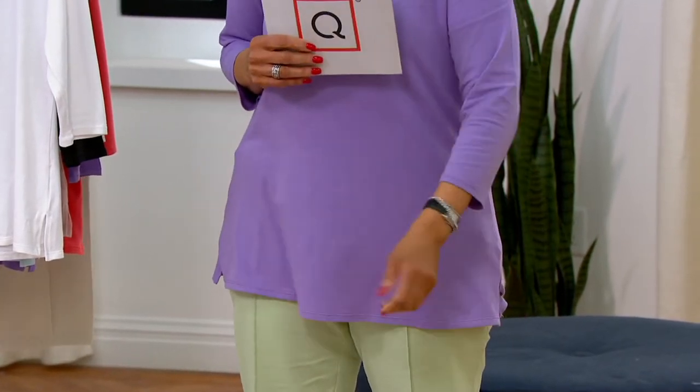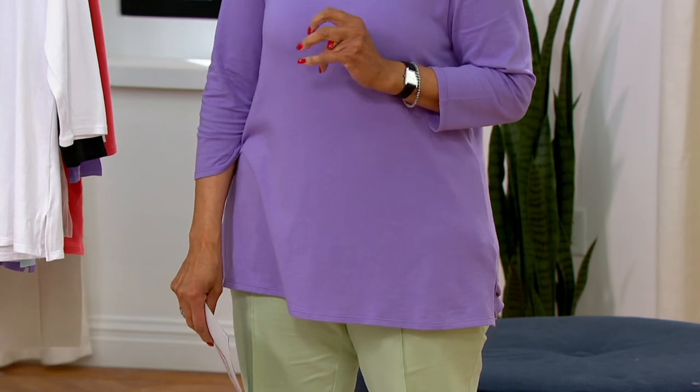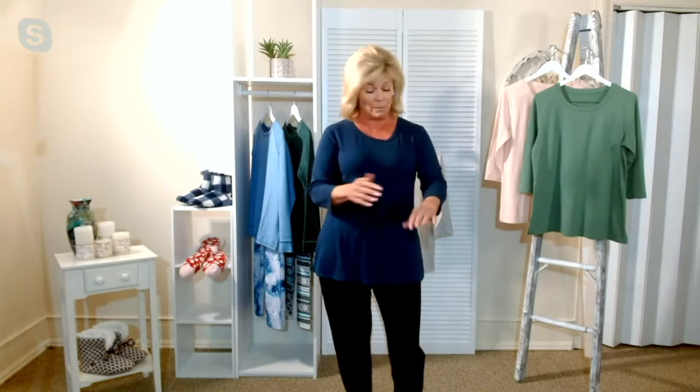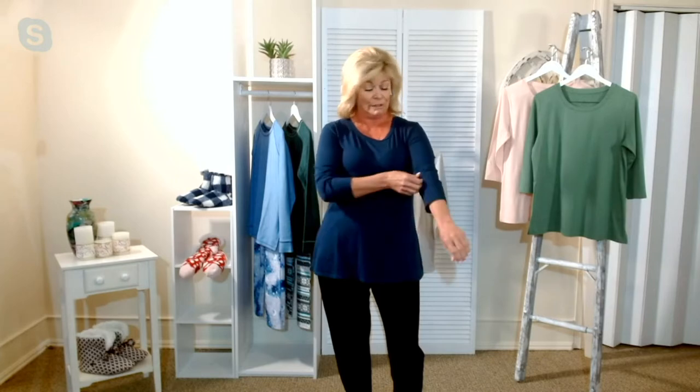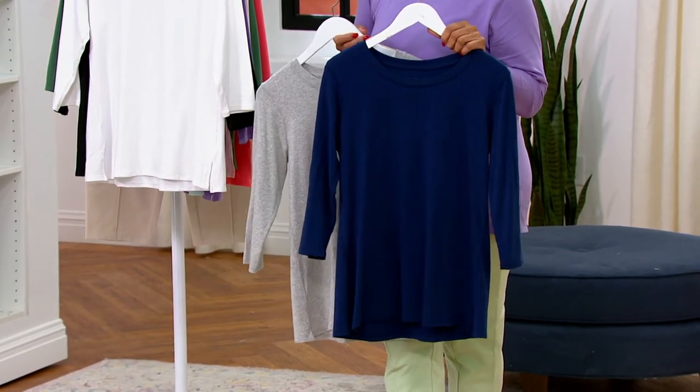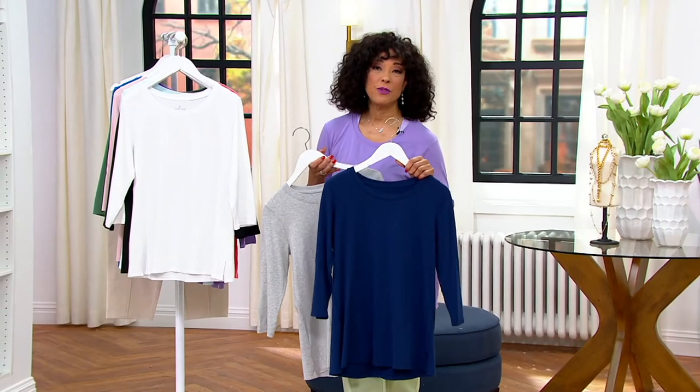With the A-line cut you're seeing, it just glides over the body. There's an ease of wear — it's completely cut for a woman's figure. Whether you want to wear it as a standalone top or layer with it, it's a perfect layering piece. I love the three-quarter sleeves — super convenient for cooking, washing your hands, typing on a keyboard. Just a great underneath piece or standalone top.